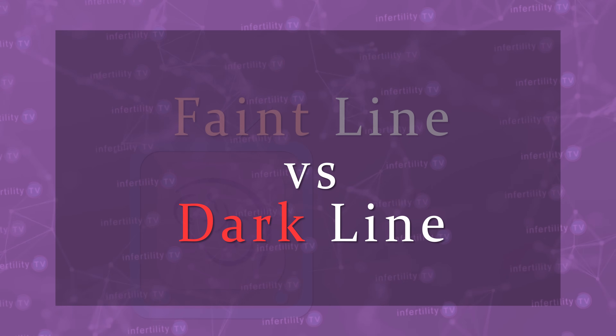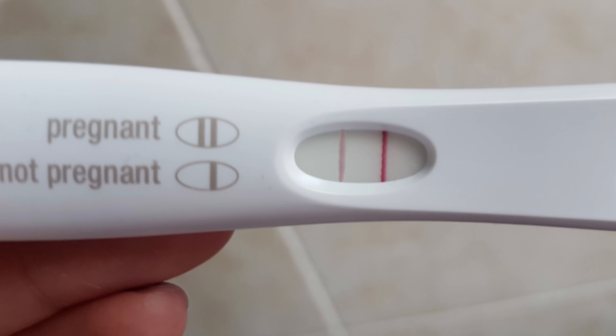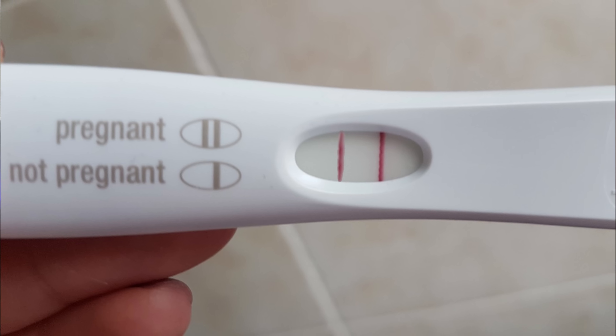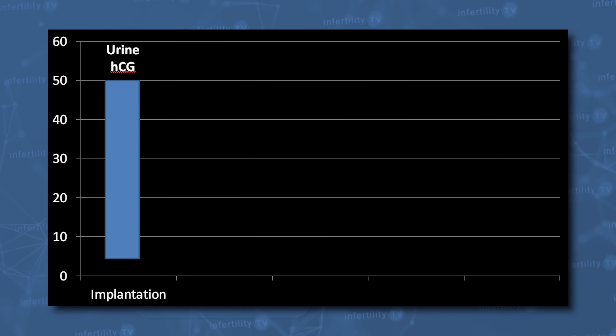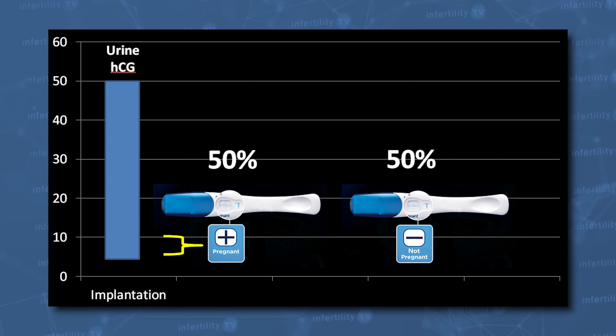Why might you be seeing a faint line instead of a dark line? The darkness of the line you see on a home pregnancy test corresponds to the concentration of HCG in your urine. Shortly after embryo implantation, someone might have anywhere from 5 to 50 MIU per ml of HCG in their urine. The most sensitive home pregnancy test can pick up 10 MIU per ml of HCG 100% of the time and 6 MIU per ml about half of the time. One reason for a very faint line is that you are detecting a pregnancy at the very earliest stage possible, right after the embryo has implanted.